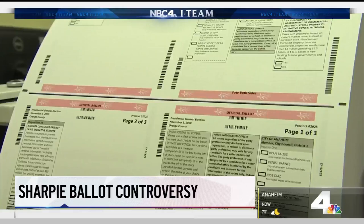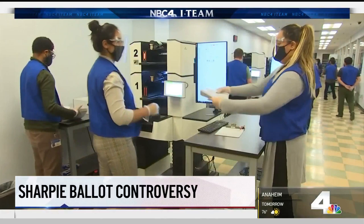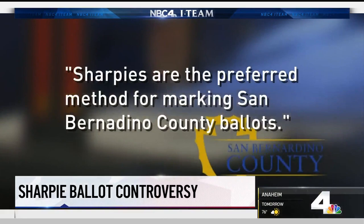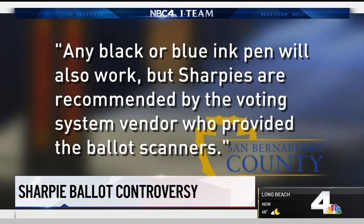Orange County ballots are similar to L.A. County. The registrar there tells the I-team ballots that are rejected get a manual review. We also heard from the San Bernardino County Registrar's Office. They tell us in an email, Sharpies are the preferred method for marking San Bernardino County ballots — that's why they were provided at the polling places. Any black or blue ink pen will also work, but Sharpies are recommended by the voting system vendor who provided the ballot scanners.